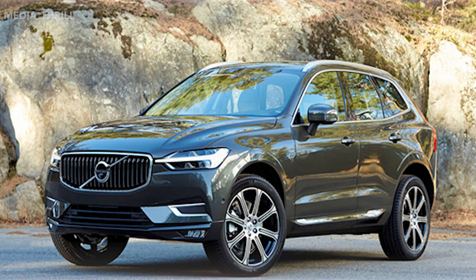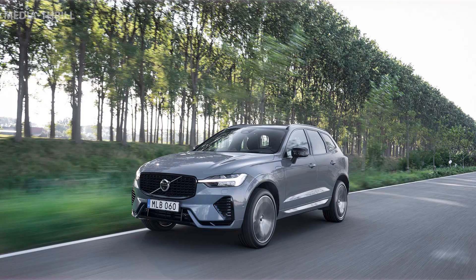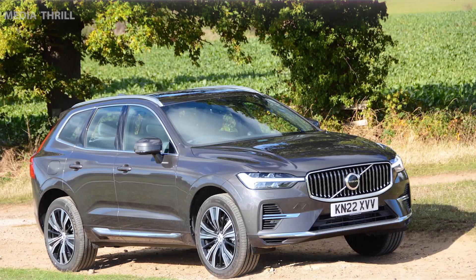Design: the XC60 Recharge retains the elegant and sophisticated design of the XC60 SUV, with subtle badging differentiating it as a plug-in hybrid model.